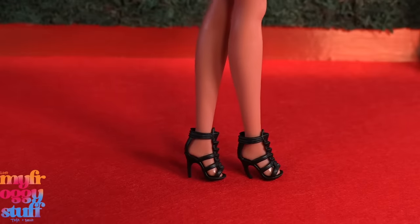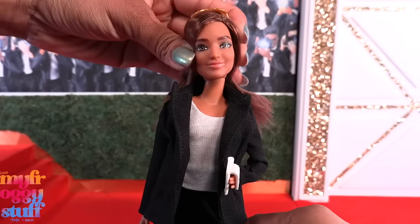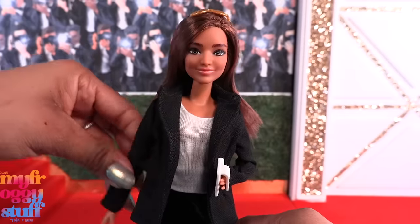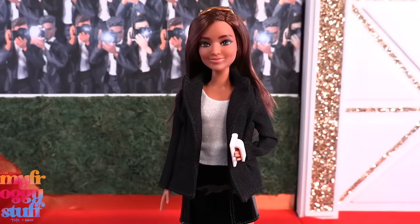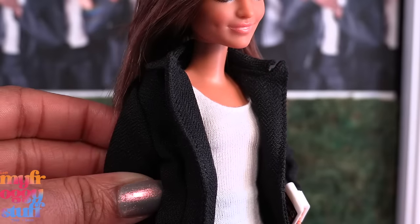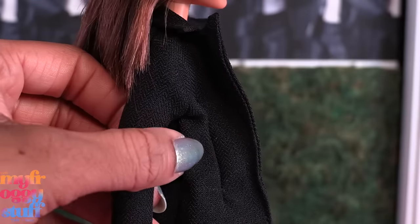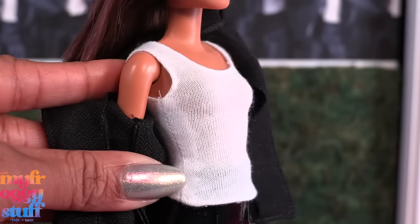She has the basic five points of articulation with movement at the head, shoulder, and hip. One arm is straight and one arm is bent. She comes wearing a black jacket — the fabric has a little texture, the lapels stick out, and there are two darts in the front.